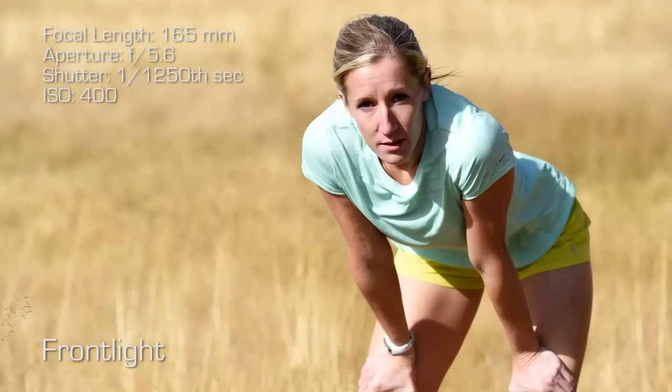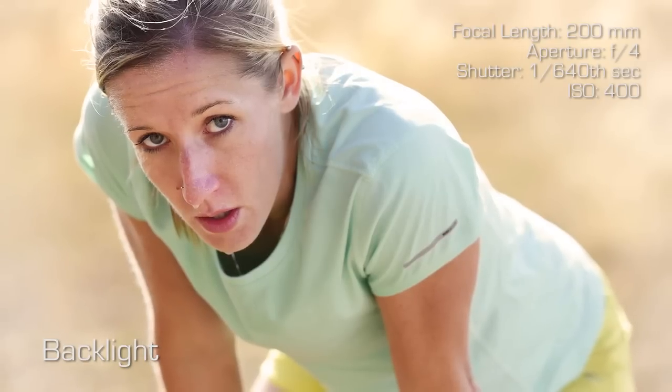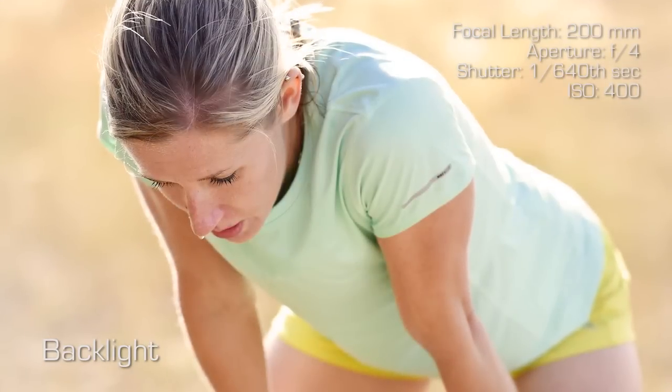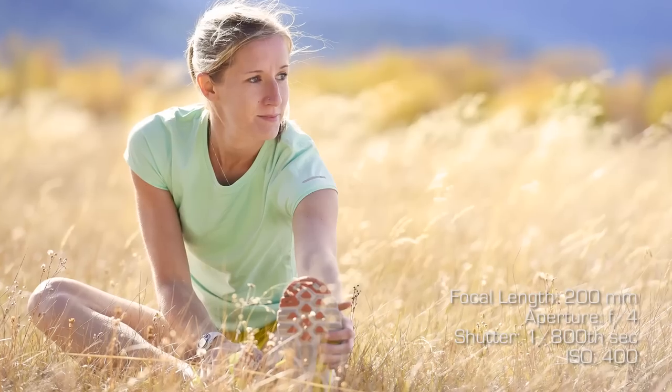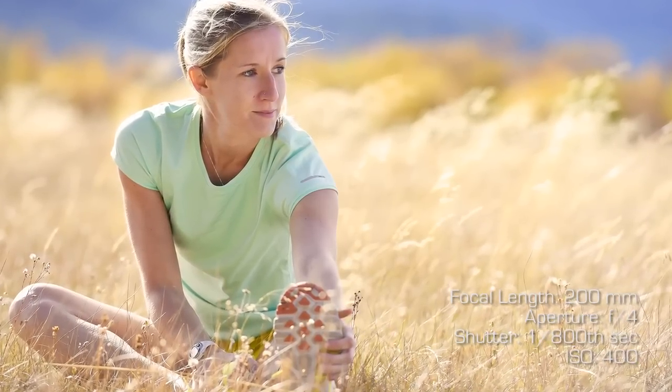You can see in this frontlit photograph there are shadows under the eyes, very high contrast, kind of harsh lines. But then in the backlit photograph it's consistent light — there's shadow across the entire body, you can see the eyes, detail in the face, and the product if that's what you're trying to capture. Combining backlight with shallow depth of field — in this case shooting somewhere between f4 and f5.6 — really allows you to separate the background from the foreground, and that rim light helps in doing just that.